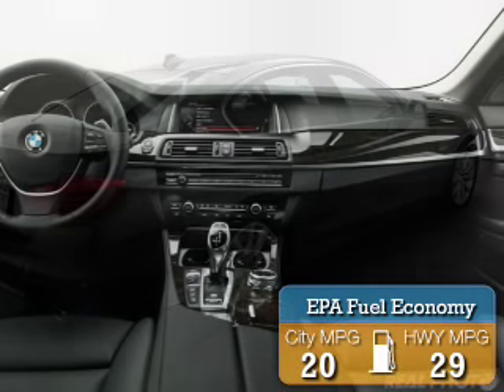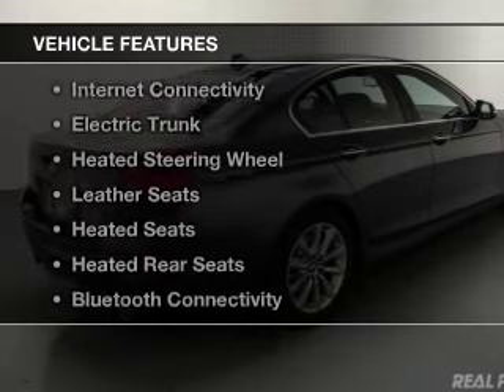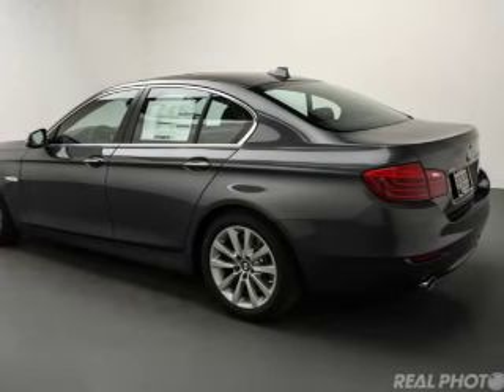Great fuel efficiency saves you money by requiring fewer trips to the gas station. The features include a turbocharger, a power sunroof, internet connectivity, and an electric trunk.